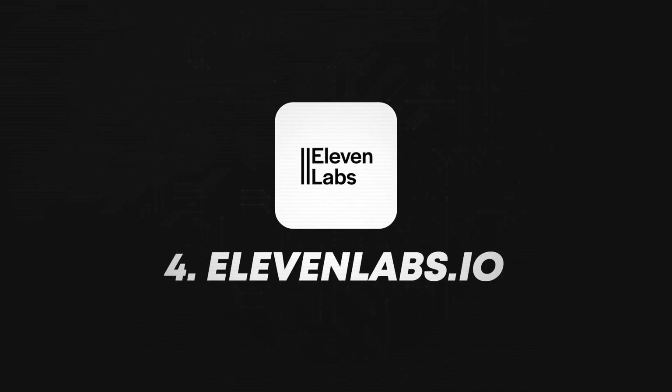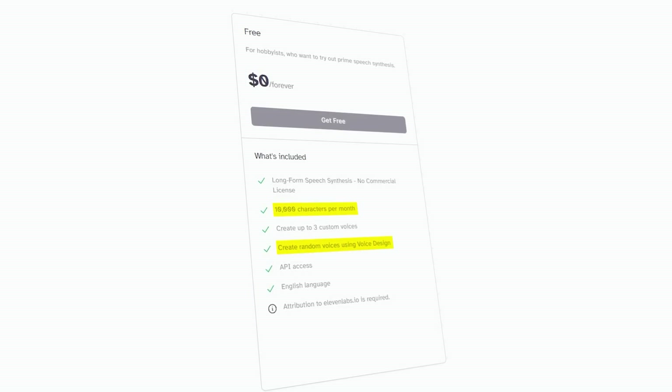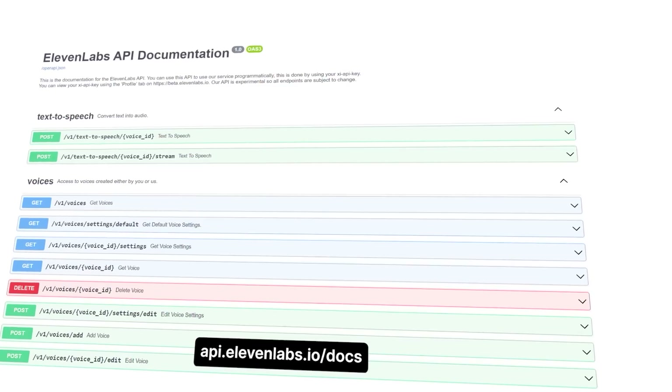Coming up next is 11labs.io, an amazing tool to create real-life sounding audio of anyone you want. It is free to use — you can create up to 10,000 characters every single month. You can change voices, and if you want your own voice you can apply for that too. The audio generated from ElevenLabs truly sounds like a human voice. There is also an amazing tool coming from Microsoft called Vali with even better sounding human-like AI voices. ElevenLabs also has API access that you can use to create different applications or use it in a different platform altogether.